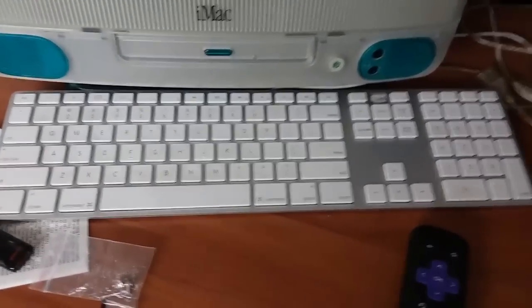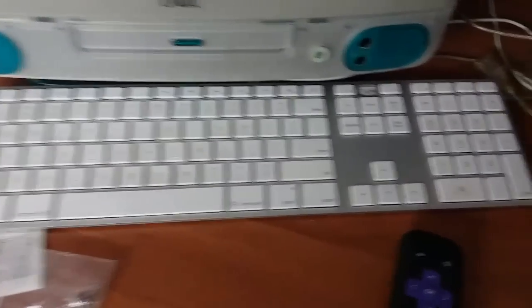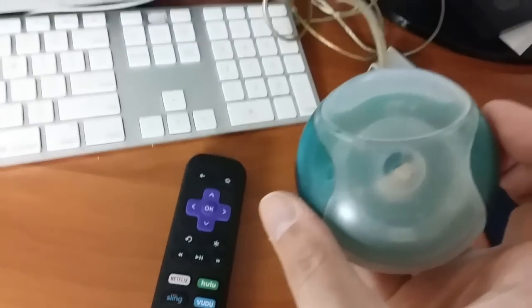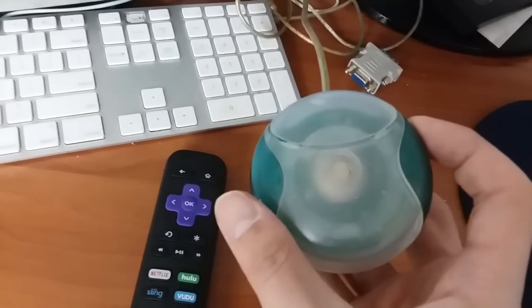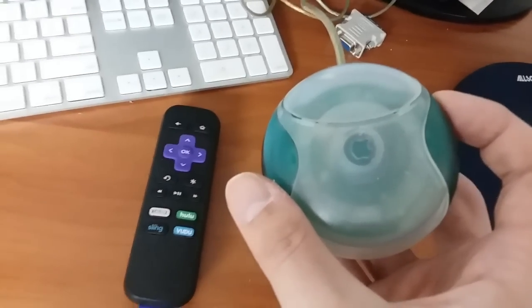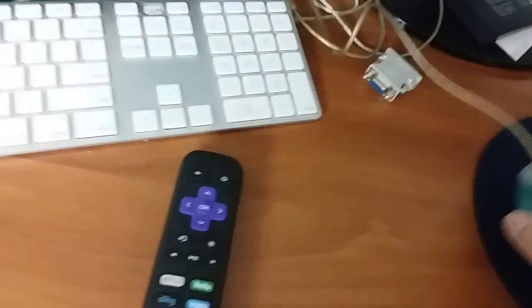Still need to get an original G3 keyboard to go with it. But I do have the hockey puck mouse right here, which is not as bad as a lot of people say it is — although if I had to use it on a daily basis, my opinion might change on that.